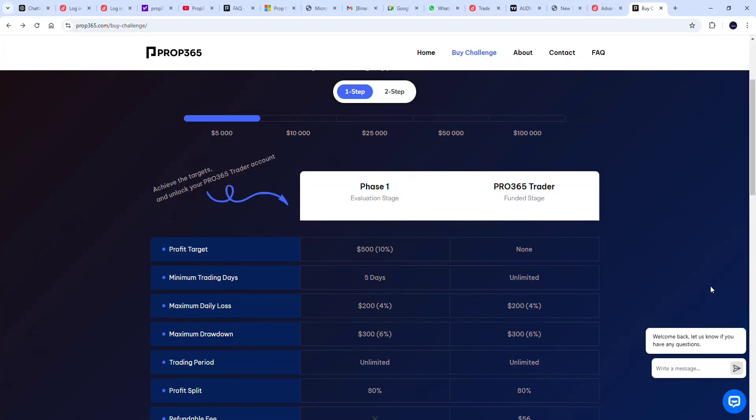Hello traders, are you profitable trading the financial market and looking for how to scale to the next level? Prop 365 is here to help you with that. Prop 365 is a prop firm willing to give traders that are profitable a large sum of money to trade with. Let's go straight into the dashboard to see what Prop 365 is offering to traders.